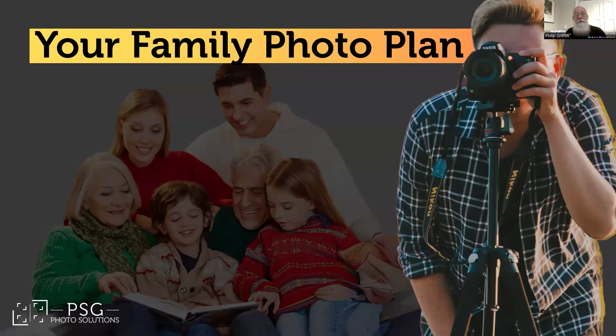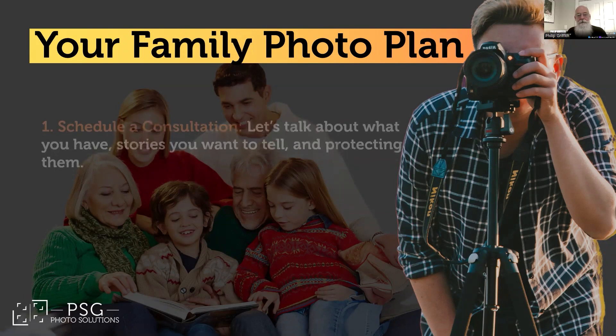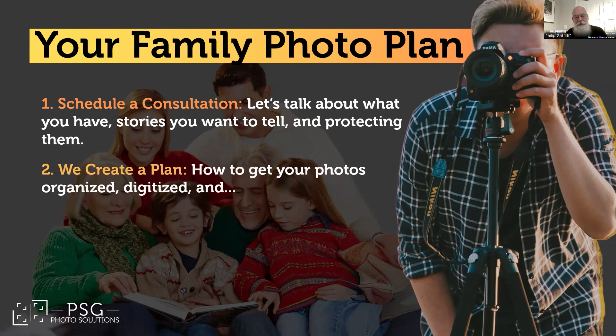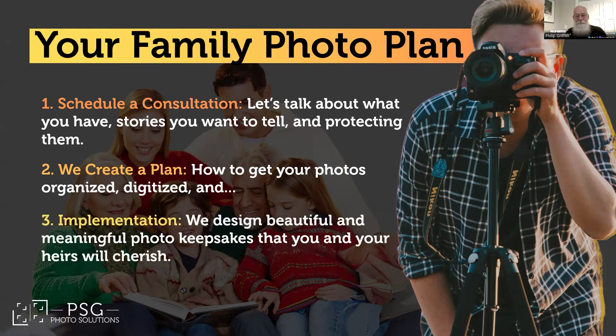Here's the plan to make you the hero of your own story. First, schedule a consultation — let's start with a conversation. I'm just here to help you figure out what you have and what needs protecting. Two, we'll create a plan: we'll figure out the state of your collection — are we dealing with a manageable stack of albums or a digital avalanche? Either way, we'll get you organized, digitized, and ready for three, the implementation. This is where the magic happens — we create beautiful keepsakes that celebrate your family's story.